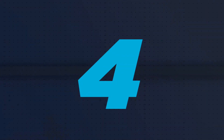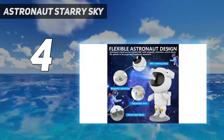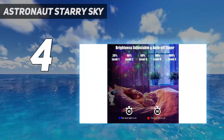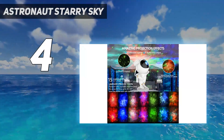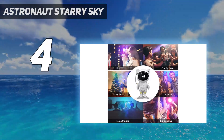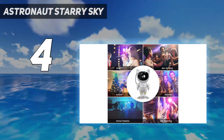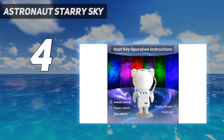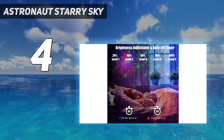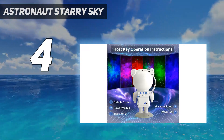Coming in at number 4: the Astronaut Starry Sky. While it's tempting to dismiss low-cost objects that go viral on TikTok, our review of the Astronaut Starry Sky star projector proved us wrong. We were pleasantly surprised by how well made it was, and it ticked all the boxes a fun, novelty star projector should. This star projector is not scientifically accurate and should be treated as a fun light display first and foremost. That said, it's one of the best of its kind, and it would make the perfect gift for younger space enthusiasts.